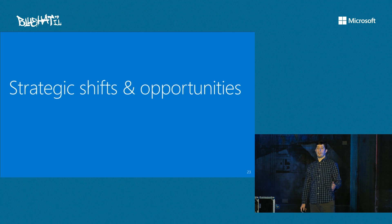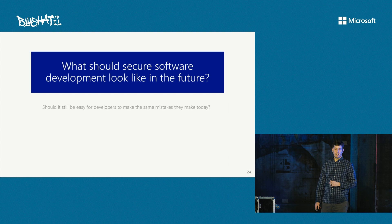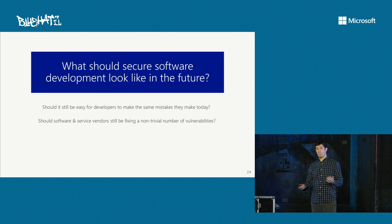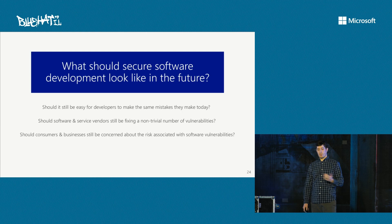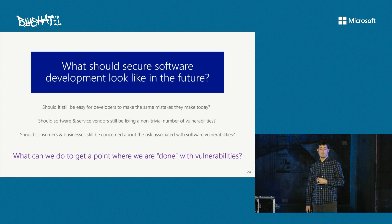So let's think about those trends and challenges, and start to think about how we might look at this differently — how we want to approach vulnerability mitigation going forward. What should software development look like in the future? Should it still be easy for developers to make the mistakes they do today? No. Should software and service vendors still be fixing a non-trivial number of vulnerabilities? Hopefully not. Should consumers and businesses still be concerned about the risk associated with software vulnerabilities? Again, I don't think so. So really, we land on the question: what can we do to actually get to a point where we're done with vulnerabilities? The concept of 'done' was something John Lambert of Microsoft actually challenged us to think about a few years ago.